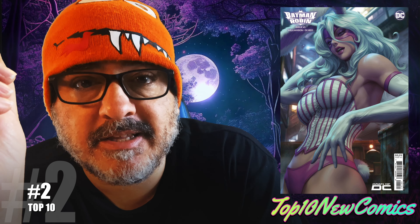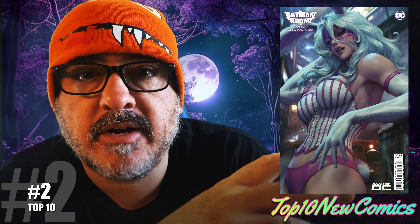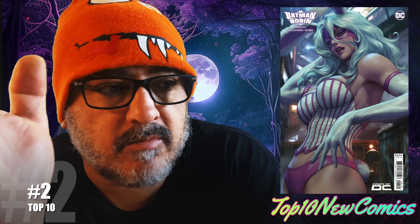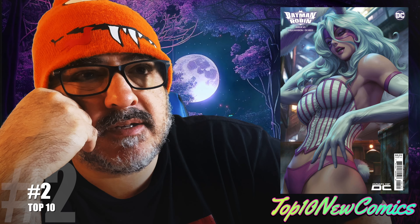Number two: Batman and Robin number one. It would have gone later in the list, but because of the Artgerm foil cover — which is butter — it had to get number two. Sick cover, good read too. Damien moves in with his dad and they're working things out, fighting crime together. I'm pretty sure there's a new character in the shadows — you see like a hooded guy. It's all current with everything else going on with Batman, the regular run and the Catwoman storyline. Those two are trying to figure out how to live together, and I think someone's going to try to turn Damien against his dad. That Artgerm cover is probably cover of the week — it's just too butter.